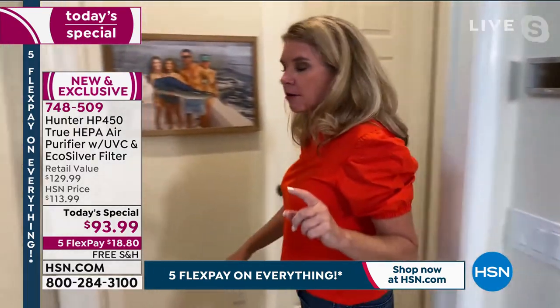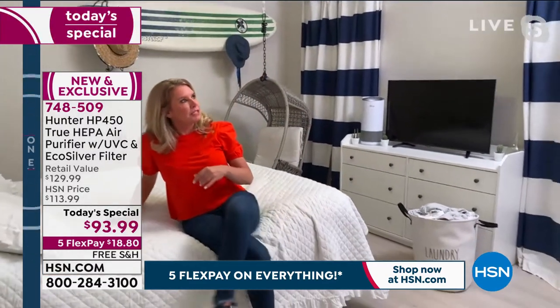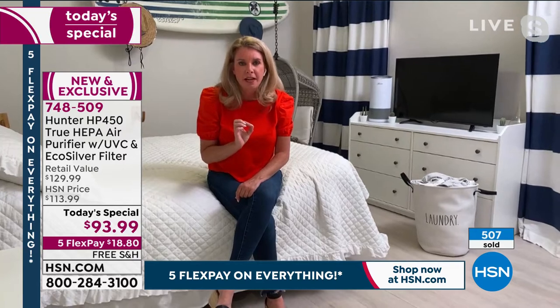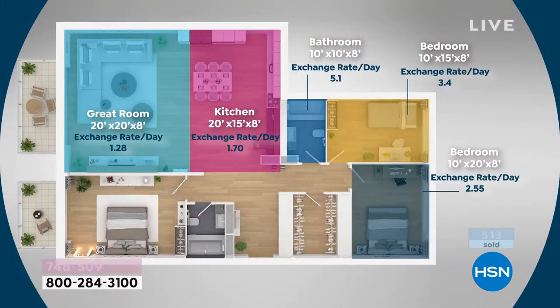Moving to a 200-square-foot bedroom: in a 106-square-foot space, the purifier cleans the air 112 times a day — that's powerful. In a 200-square-foot room it cleans the air 2.5 times per hour. In a kitchen that's 20x15, it cleans 1.7 times per hour; in a 20x20 room, 1.28 times per hour. So if your daughter gets eight hours of sleep in a 200-square-foot room, the air is being cleaned almost 16 to 17 times while she sleeps.